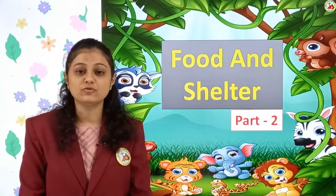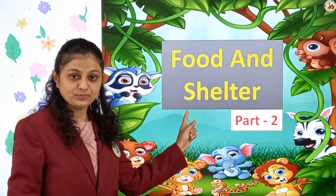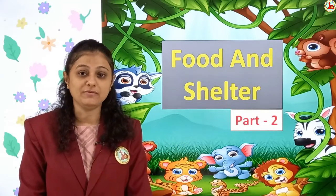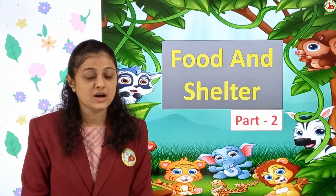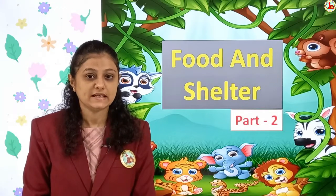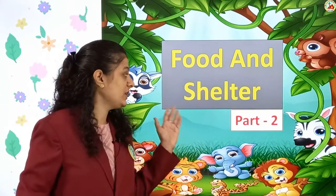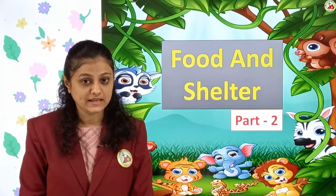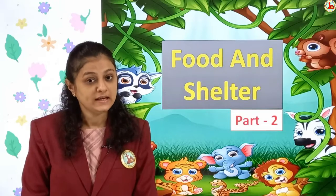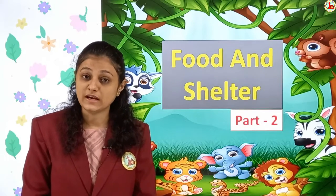Now we have refreshed our memories, so shall we move towards Part 2: Food and Shelter? We have already covered food, so today we will see shelter. Tell me — where do you live? You live in your house. Why? Because it keeps you protected and you feel safe with your family. Similarly, animals also have homes, but their homes are known by different names. Dogs are kept in a kennel, lions live in a den, and cows live in a cow shed.